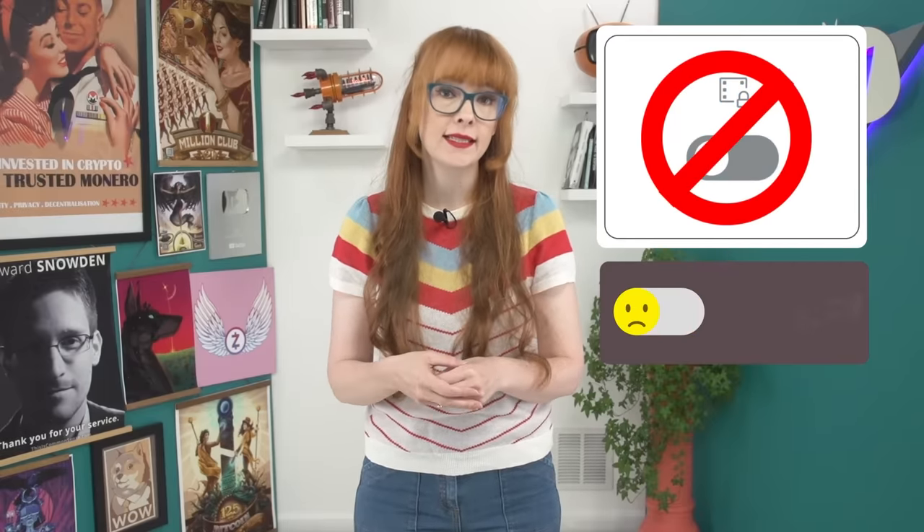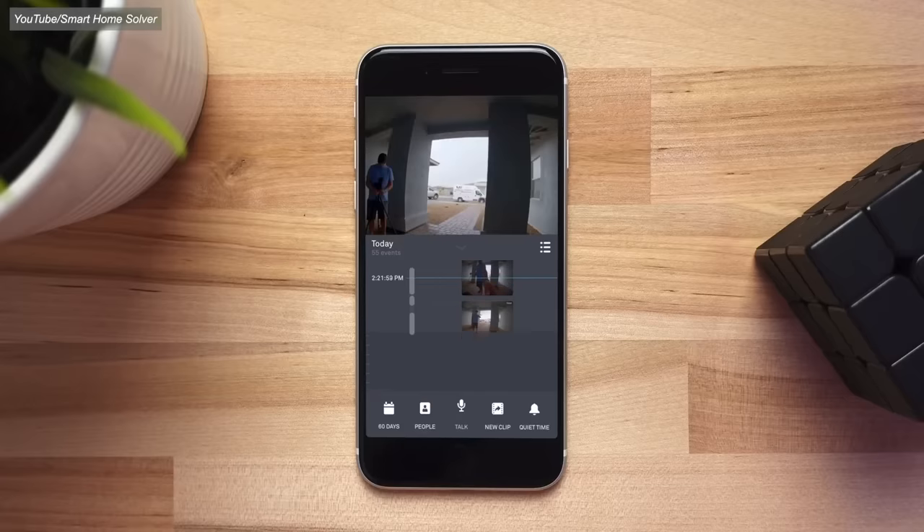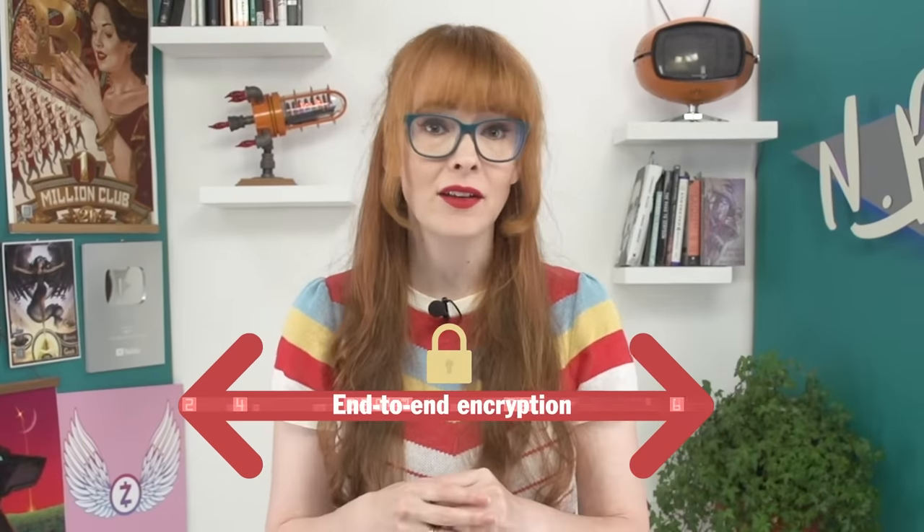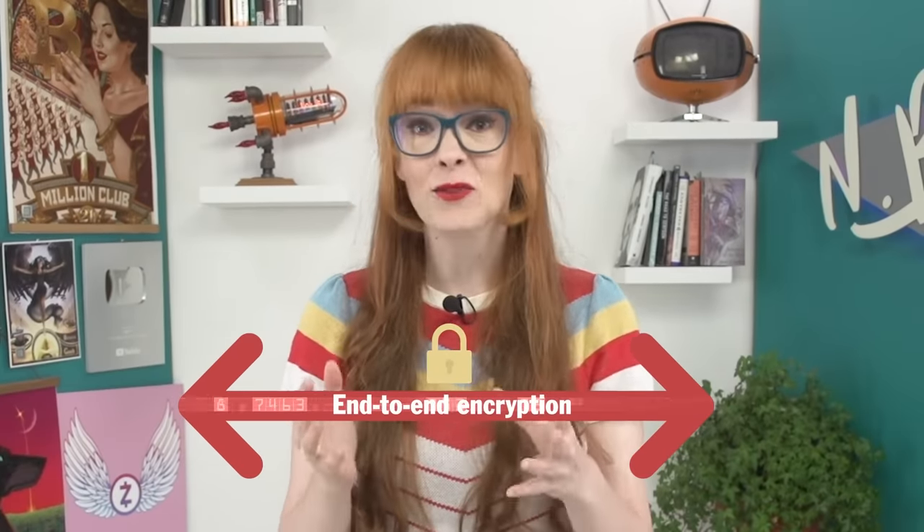It's not on by default and opting in will disable many features of your Ring system, like Alexa integration, desktop app video viewing, and the ability to see camera previews, share videos or links, or see the event timeline. But protecting footage with end-to-end encryption is super important if it's being stored in the cloud, so this move from Amazon is a good start. Our takeaway is that although Ring is moving in the right direction with privacy, Amazon just isn't a company that we trust enough to suggest that you put their cameras and microphones around your home.